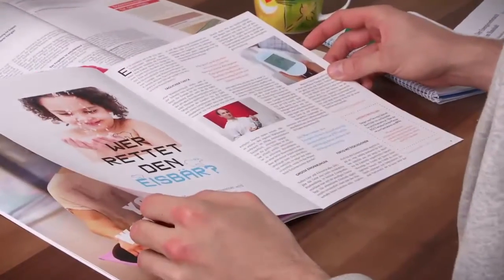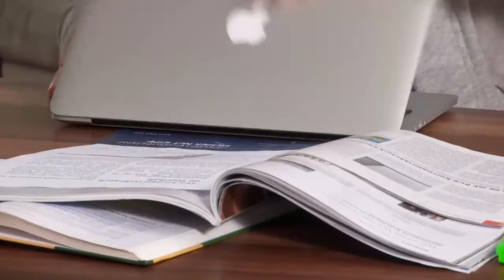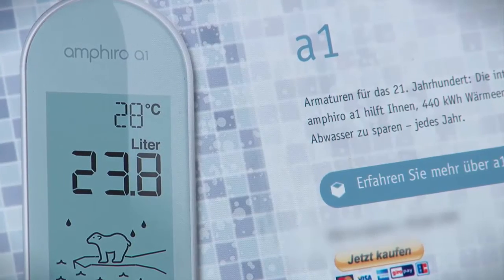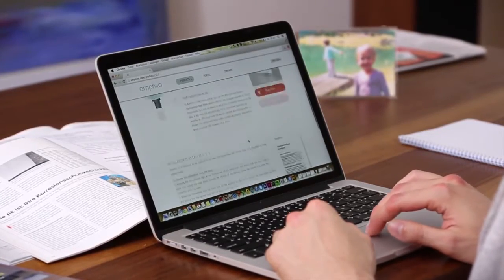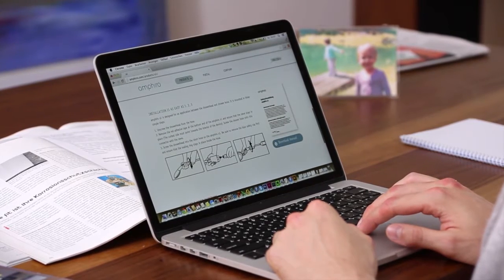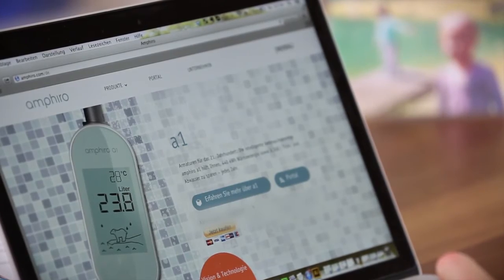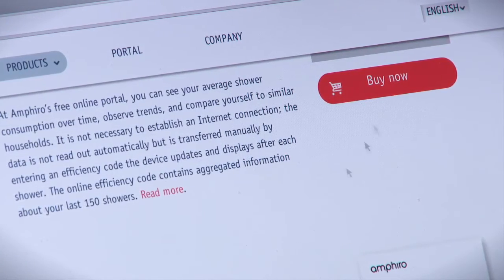Reading a magazine, he finds an article about the smart water meter Amphiro A1. This sounds interesting — he would like to gather more information. Amphiro A1 is the new smart water meter for the shower. The device motivates private households to save approximately 25% of their thermal energy. And especially kids love the polar bear animation. John is convinced and buys the device on the website.